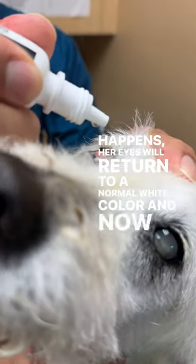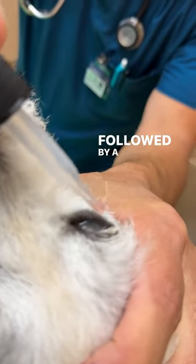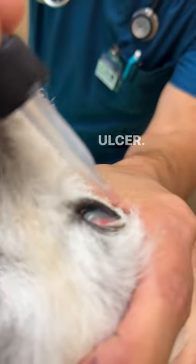Now you can see we're giving her an antibiotic drop in the ulcer, followed by a serum eye drop, which will help this corneal ulcer heal.